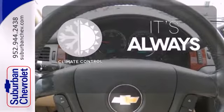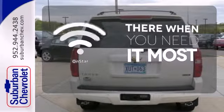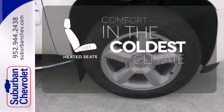Set it and forget it with the climate control. OnStar offers everything from hands-free calling to emergency services. The heated seats keep you comfortable no matter how cold it is.